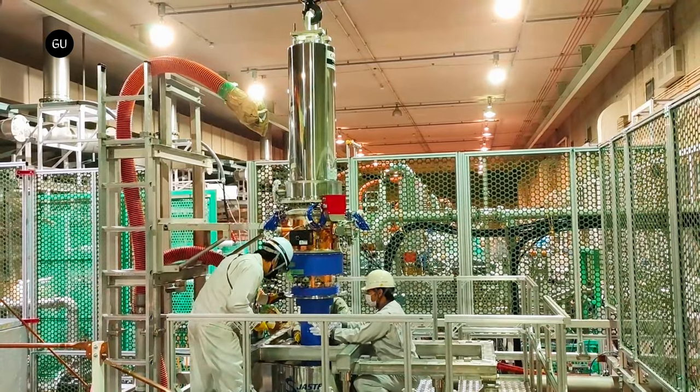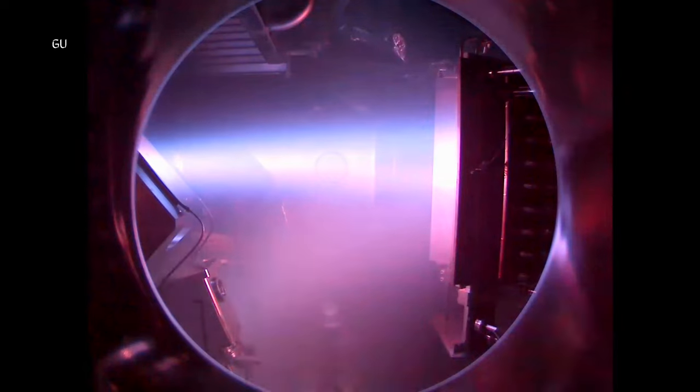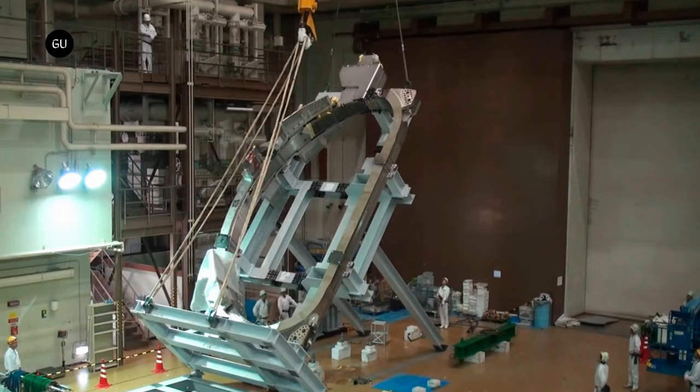In concept it's a simple machine and achieving fusion is relatively easy, but in practice it's extremely difficult to build a reactor that can maintain a sustained fusion reaction that generates more power than is fed into it.